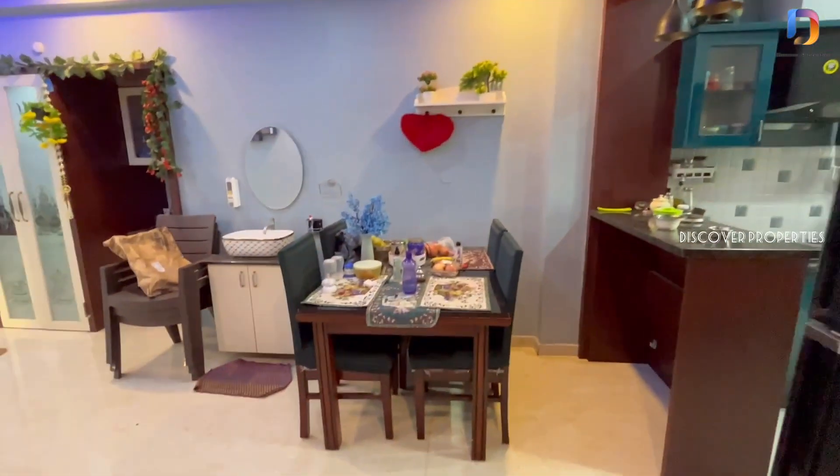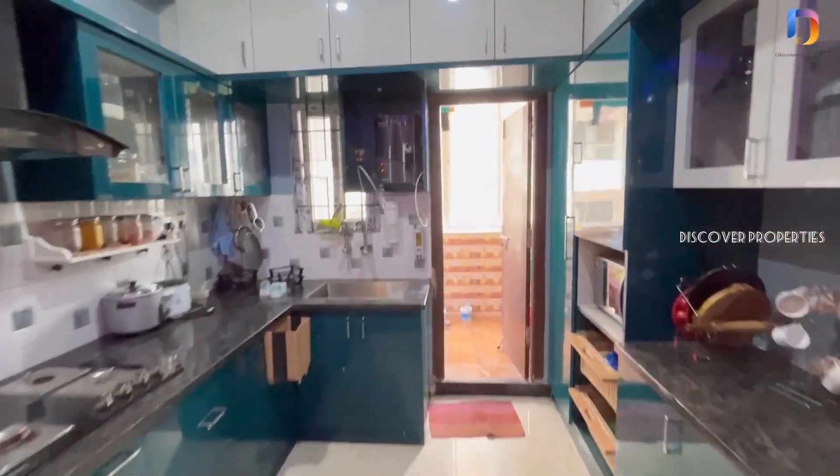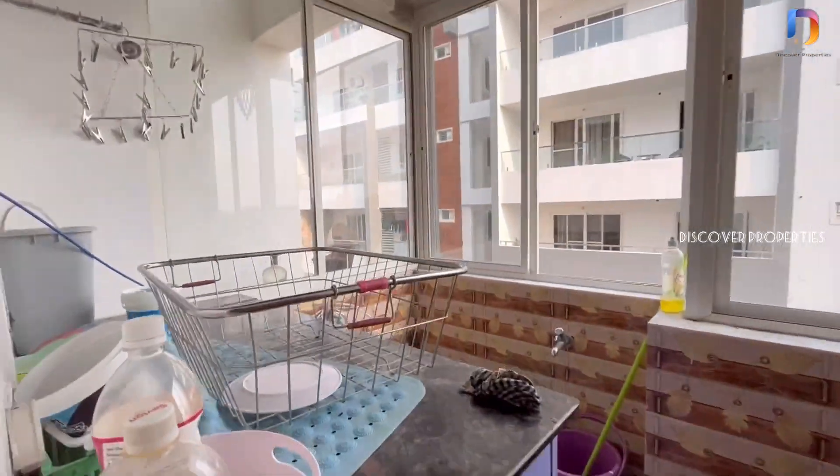We have a dining area. We have an open kitchen. We have also installed the kitchen fittings. We have enough shelves in the kitchen. This is the utility area.